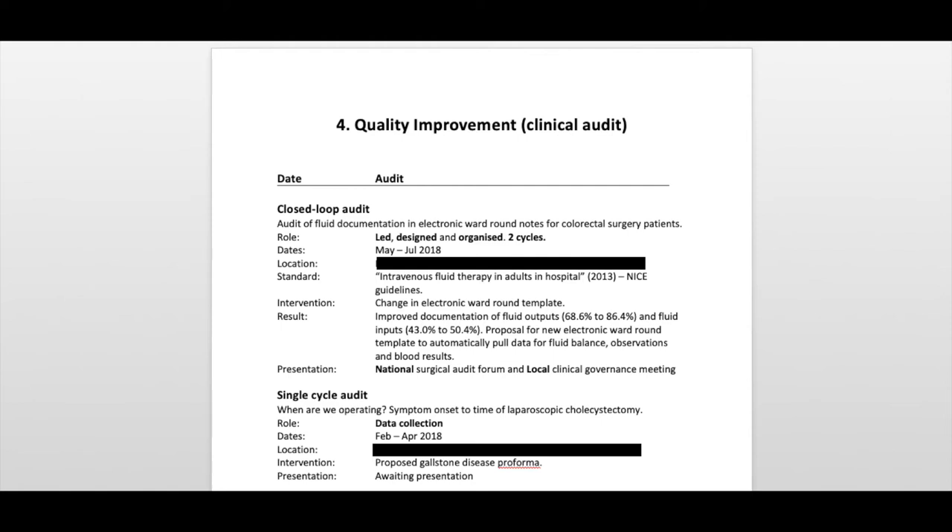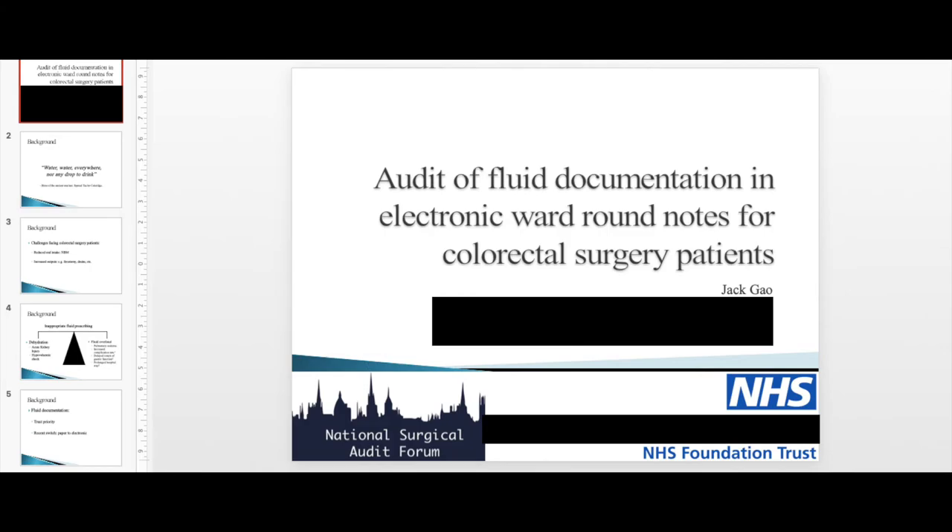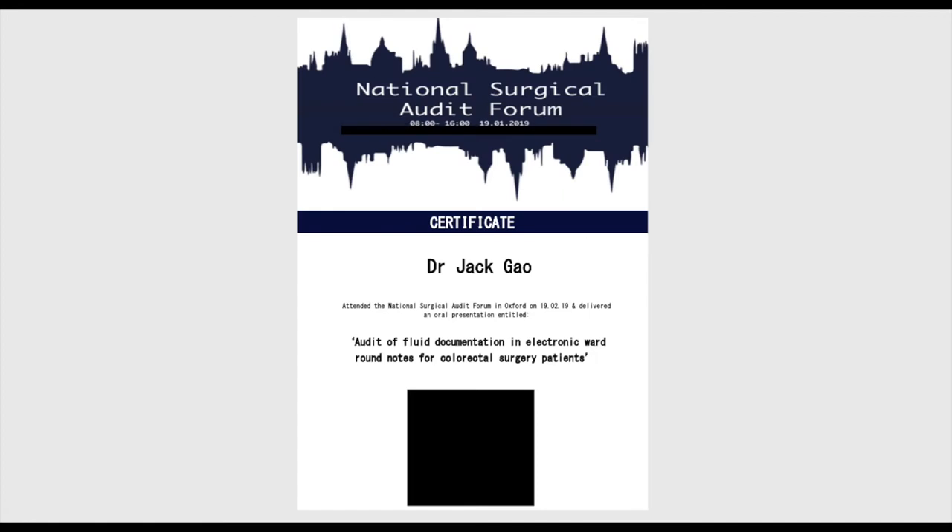Here I was the lead for one closed-loop audit — that is, an audit with two cycles — which I then presented at a national meeting. The evidence I used included a copy of the PowerPoint presentation, a signed letter from the consultant confirming I'd done the audit, and a certificate of oral presentation from the national conference. This scores eleven points on the self-assessment checklist. My advice is to do one good closed-loop audit and present it nationally, rather than doing several small audits that you don't eventually present.